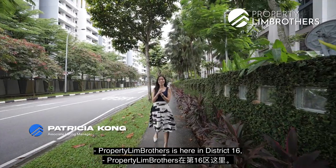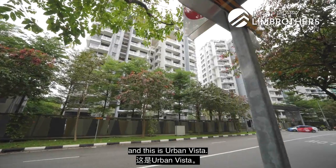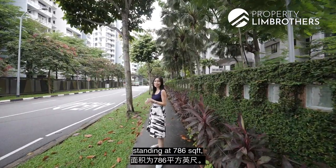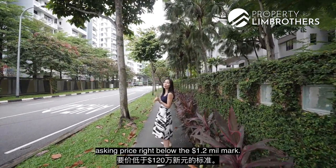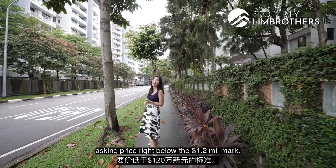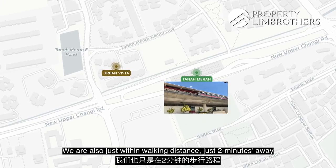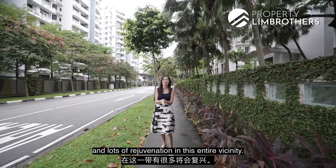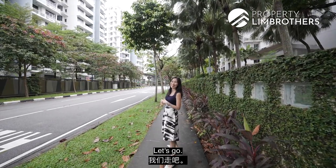Property Brothers is here in District 16 at Urban Vista. We're bringing you a compact three-bedder unit standing at 786 square feet, asking price just below $1.2 million dollars. We are within walking distance — two minutes away — to the Tanamera MRT station, with lots of rejuvenation in this entire vicinity. Come join us for this home tour!